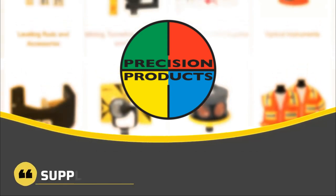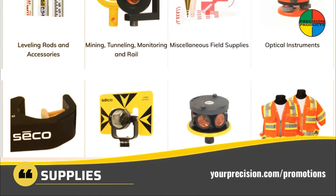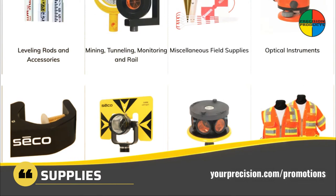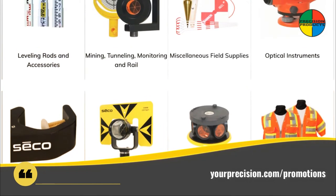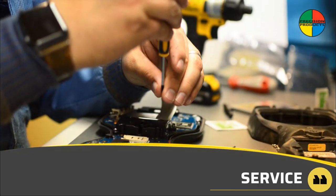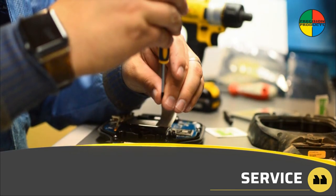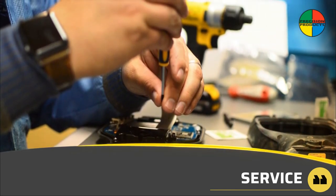Precision Products offers a wide array of field supplies in our Nashville and Knoxville locations. Sign up below using the link in the description box to receive our weekly promotions. With factory authorized service centers and professionally trained service technicians, we are here when you need us to keep you productive in the field, and we service all brands.